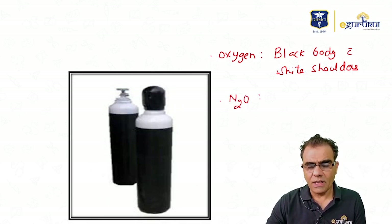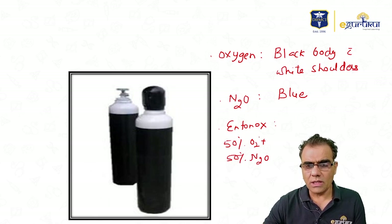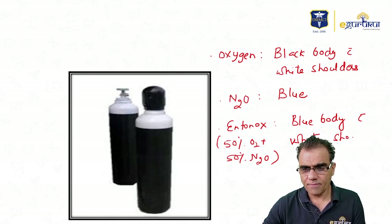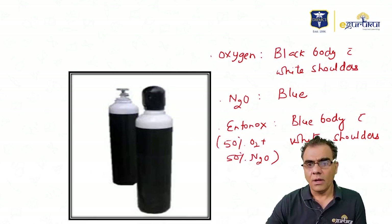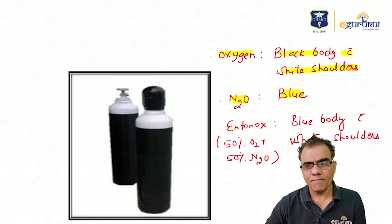Nitrous oxide is stored in blue color cylinders. The third is Entonox, which is a mixture of 50% oxygen and 50% nitrous oxide. Its color is blue body with white shoulders — the blue body indicates nitrous oxide and the white shoulders indicate oxygen. To summarize: oxygen is black body with white shoulders, nitrous oxide is blue, and Entonox is blue body with white shoulders.